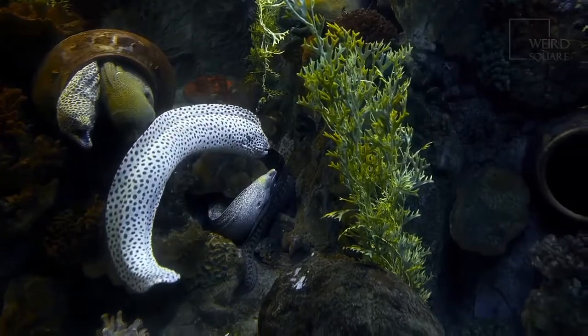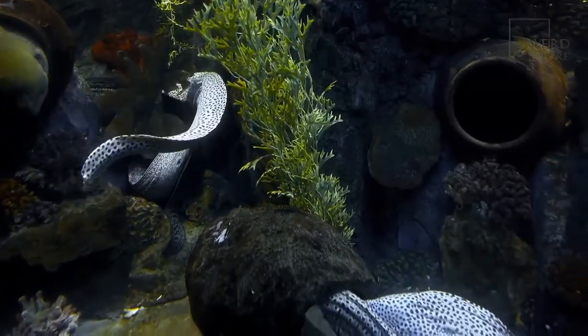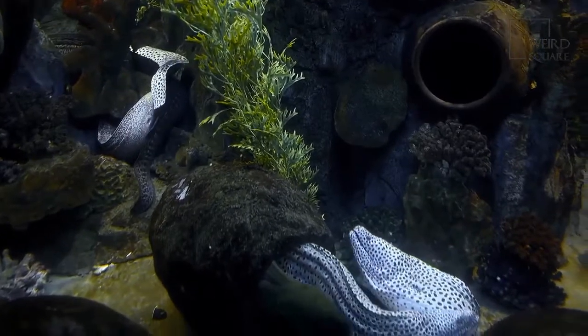Electric eels can grow up to 2.5 meters and only need to surface for air every 10 minutes, due to the eel's complex circulatory system.